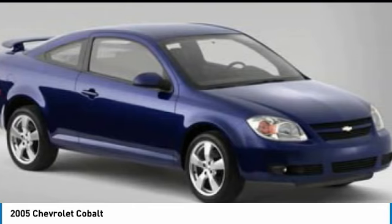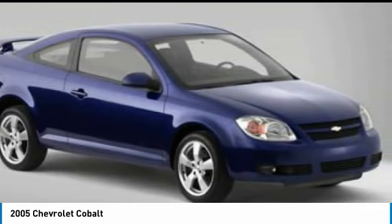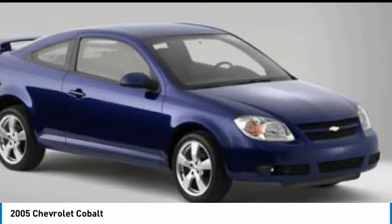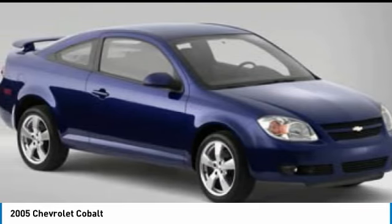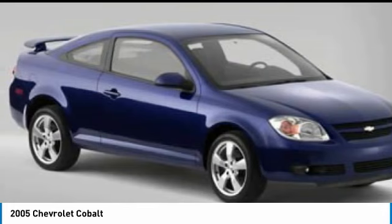Here are some of this vehicle's great options: daytime running lights, remote trunk release, steel wheels, front all-season tires, rear all-season tires, and wheel covers.